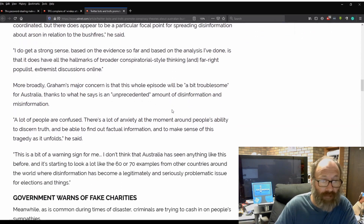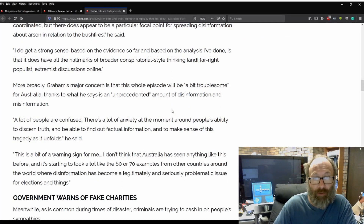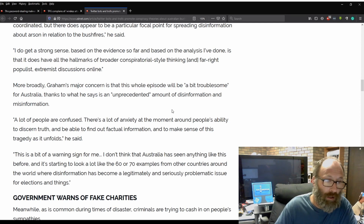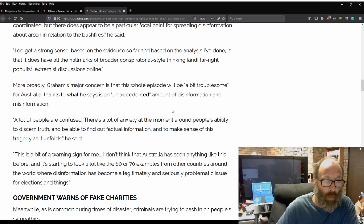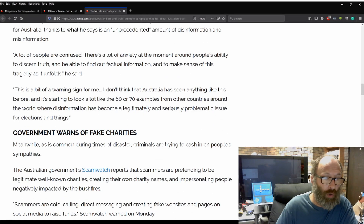More broadly, Graham's major concern is that this whole episode will be a bit troublesome for Australia, thanks to what he says is an unprecedented amount of disinformation and misinformation. Quote: 'A lot of people are confused. There's a lot of anxiety around people's ability to discern truth and to find out factual information and to make sense of this tragedy as it unfolds.' Quote: 'This is a bit of a warning sign for me. I don't think Australia has seen anything like this before, and it's starting to look a lot like the 60 or 70 examples of other countries where disinformation has become legitimately and seriously problematic for elections and things.'